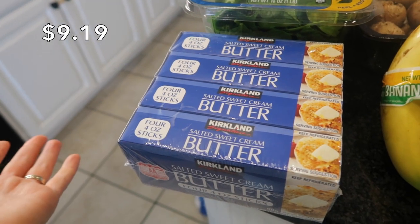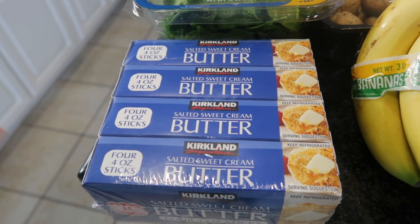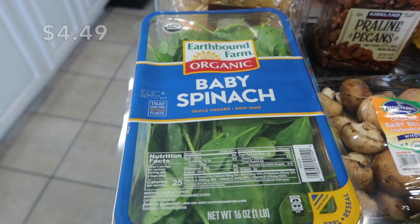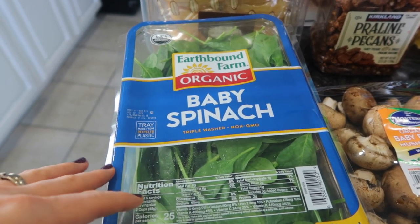It is December baking season. I feel like I say that in every Costco video, but I love to bake. I'm going to be baking a ton for neighbors and for some family parties coming up. I got some spinach, and this is for my smoothies that I like to drink after workouts, for scrambled egg burritos. I like to incorporate spinach whenever I can.